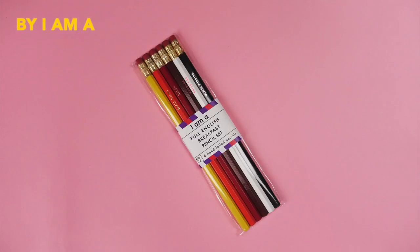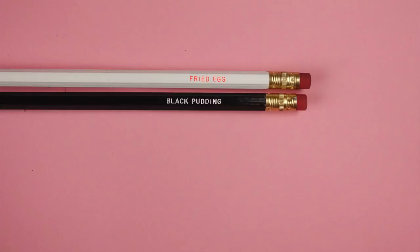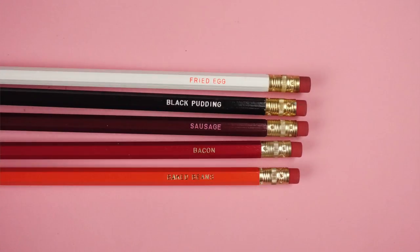These pencils — this is a Full English Breakfast pencil set. Essentially each pencil has the name of an item in a full English breakfast: baked beans, bacon, sausage, fried egg, black pudding, and fried bread — all in the corresponding color. I think these are really sick. I'd love to make my own pencils someday — if you know how, let me know.